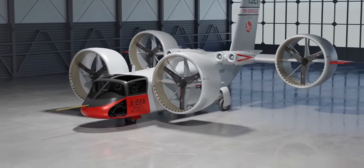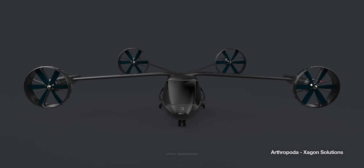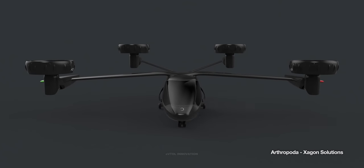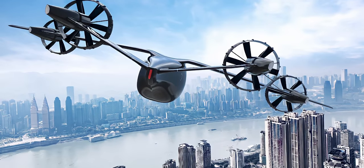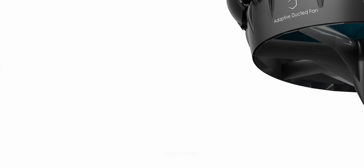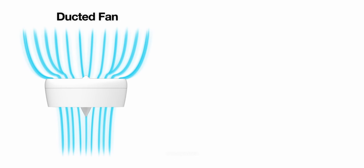In order to minimize these two main drawbacks of traditional ducted fans, a Californian startup is developing a more powerful yet simple new kind of eVTOL propulsion system that could become the new standard for urban air mobility aircraft. One way to further improve the efficiency of ducted fans is by allowing the maximum amount of air to be drawn into the duct with minimum loss.